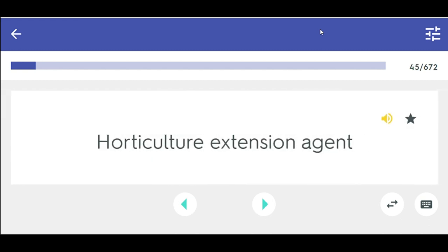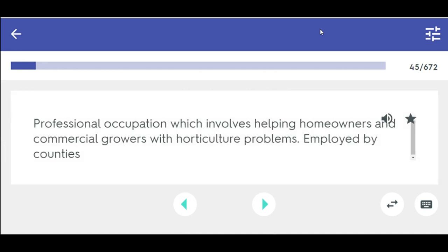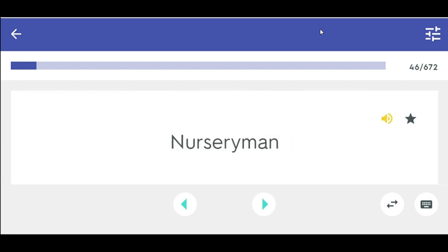Horticulture extension agent — professional occupation which involves helping homeowners and commercial growers with horticulture problems, employed by counties.